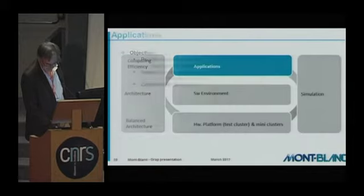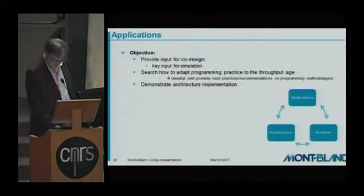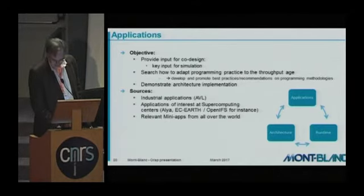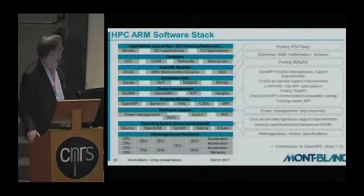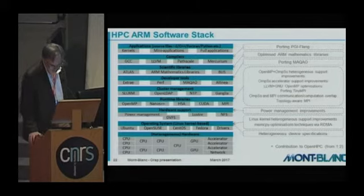We also work on the applications. Applications are key to provide inputs for simulation and for architecture work.